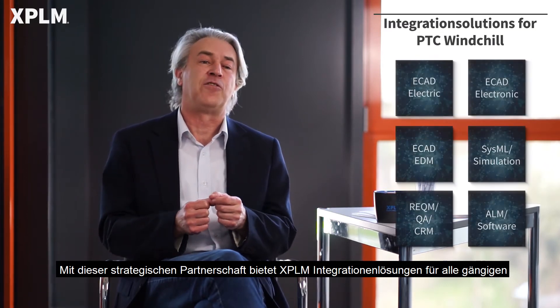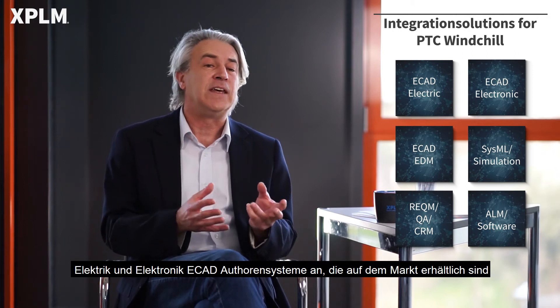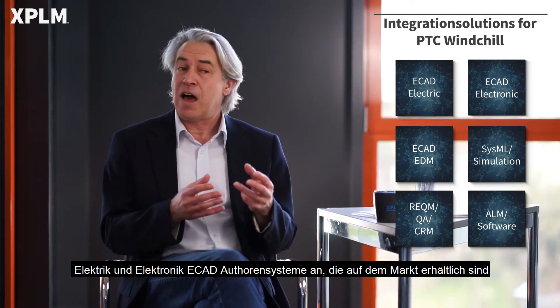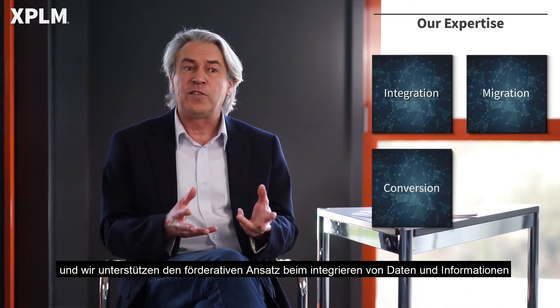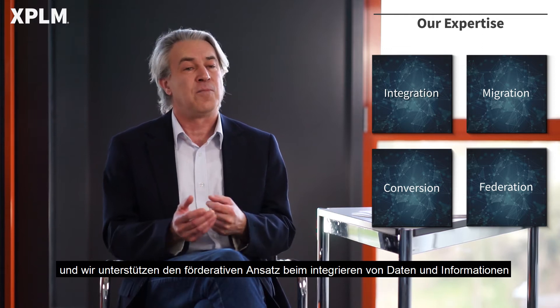With this strategic partnership, XPLM today offers integrations for all major electric and electronic ECAT design systems available on the market. Besides these solutions, our portfolio also covers migrations, conversions, and we also support the federated approach in integrating data and information.